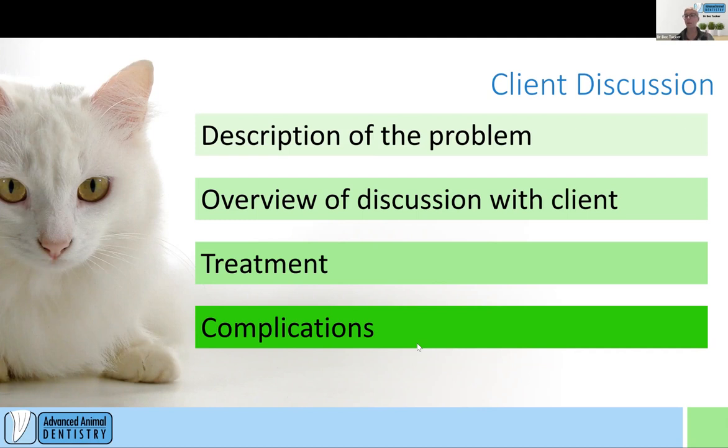We also want to cover complications with extractions, which is something we're seeing a lot of — I think because there are so many puppies with this condition and we're intervening more. In the past, we weren't as well educated and a lot of these were sliding through. It's really important to be aware of this and to discuss it with clients so they're fully educated before they make a decision.